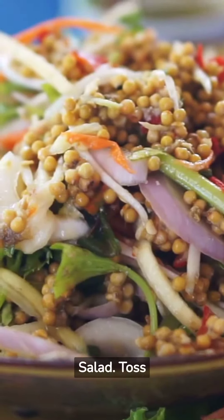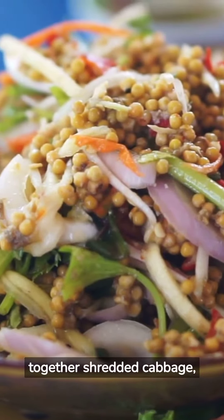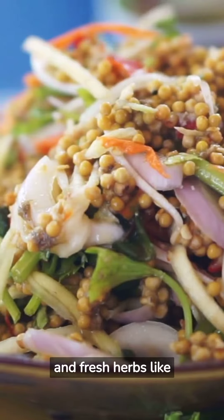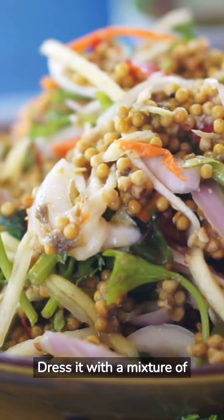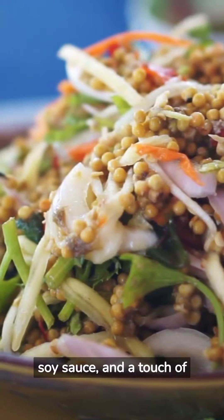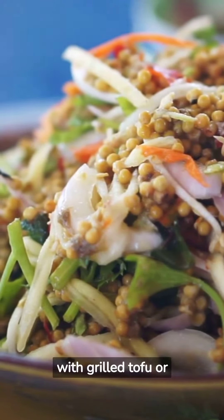Thai-Inspired Salad: Toss together shredded cabbage, carrots, bell peppers, cucumber, bean sprouts, and fresh herbs like cilantro and mint. Dress it with a mixture of lime juice, fish sauce, soy sauce, and a touch of honey. Top with grilled tofu or shrimp.